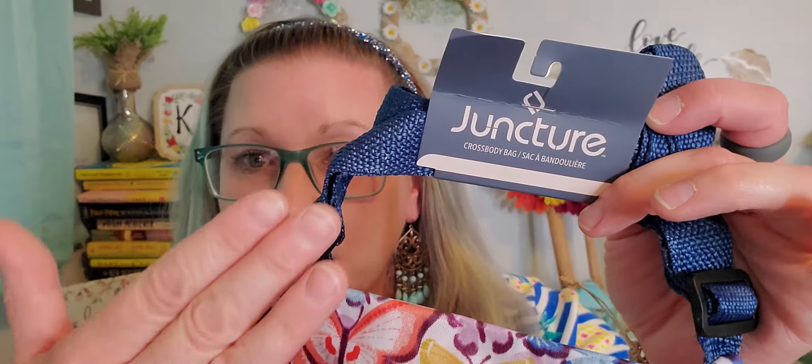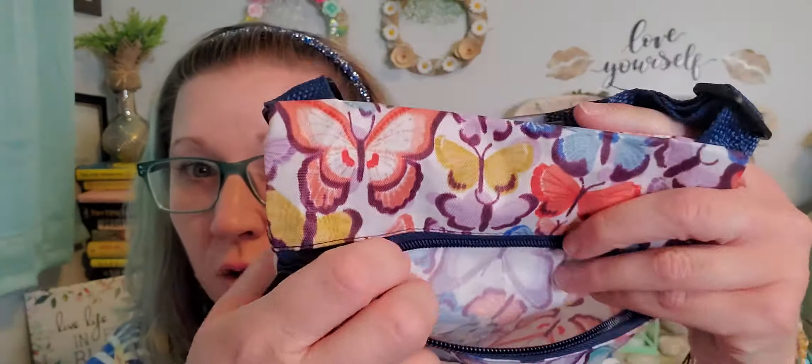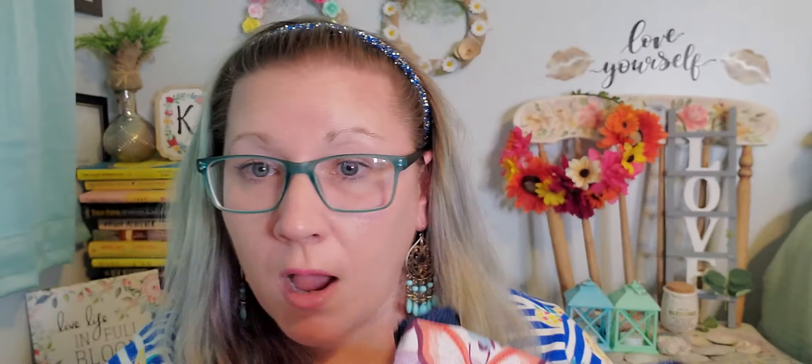Then I found some brand new crossbody bags and I am obsessed — this is my favorite among all the ones I've ever found in their line. This is from the Juncture brand. I love the color of the straps that stretch out so it can cross right over you and the bag hangs by your hip. Look at these gorgeous butterflies all over it! The zipper is great and it opens to a really nice size space. These bags keep getting better every time they come out. I gifted a couple for Easter baskets.